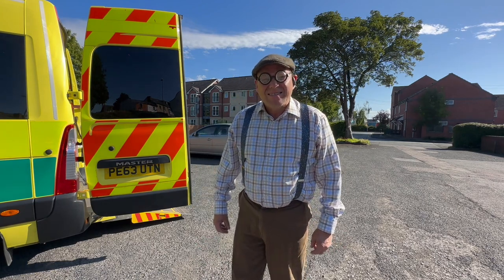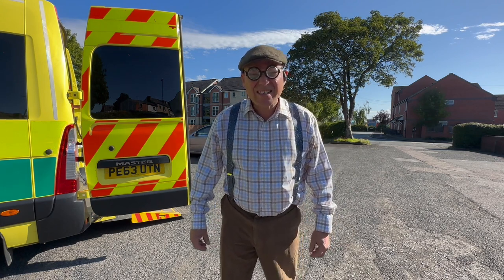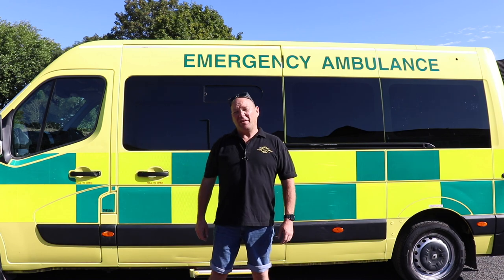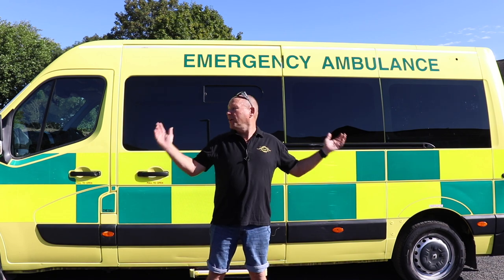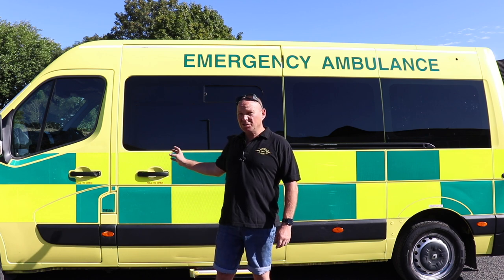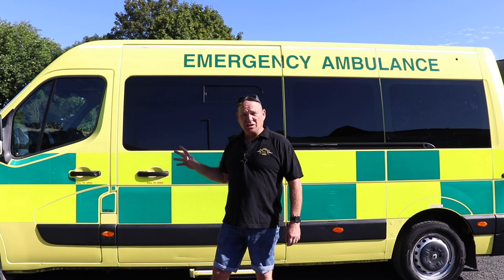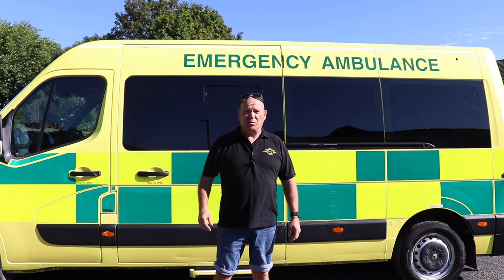Alright Barry, are you alright? I'm just looking at your new ambulance. Why on earth have you bought that? So, just like Barry, you might be wondering why on earth has he bought an ambulance? In this video I'm going to tell you what exactly I've got, where I got it from, why I've got an ambulance and what I'm going to be doing with it.